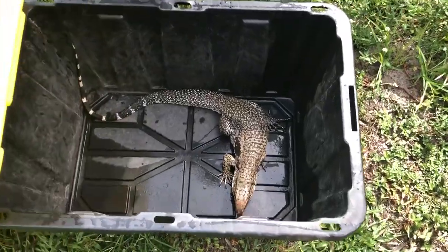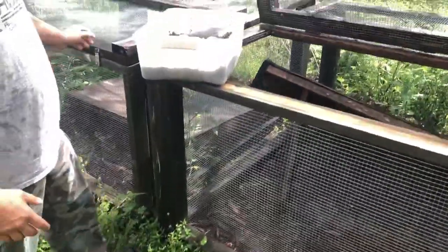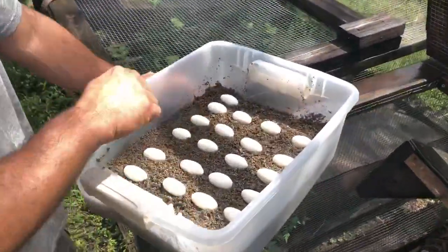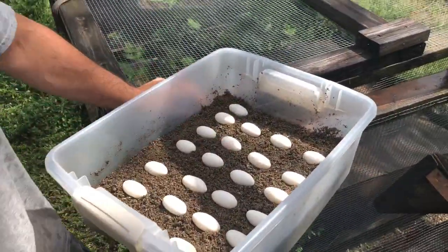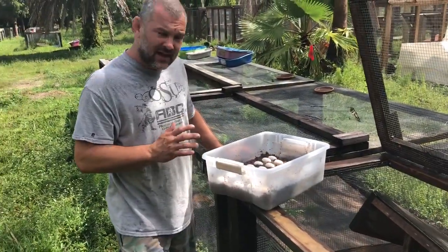Look how sucked out she looks now. But she gave us like an amazing batch of eggs. Look at these guys — four, eight, 12, 16, 25. 25 just perfect, full, fat, beautiful eggs.